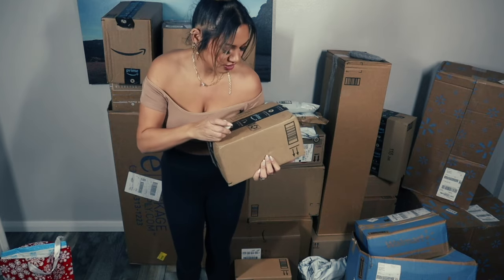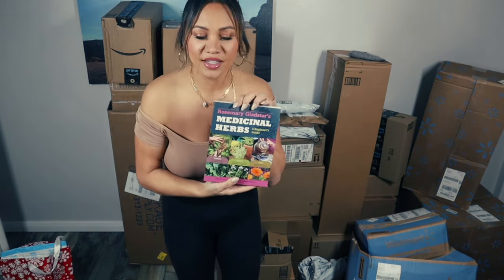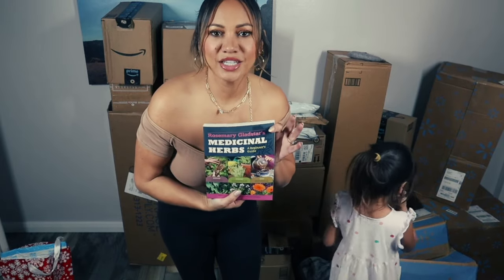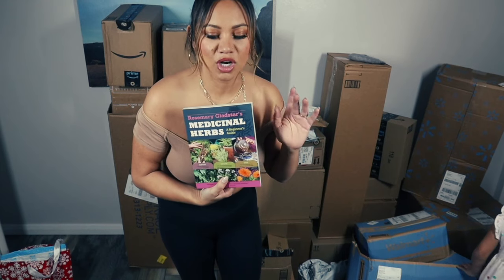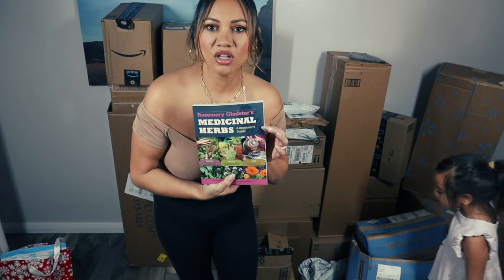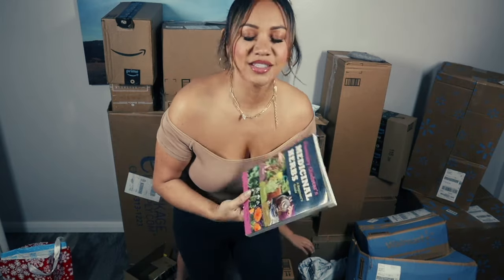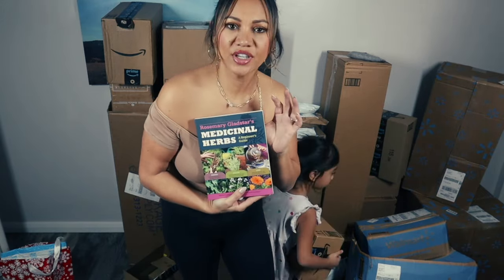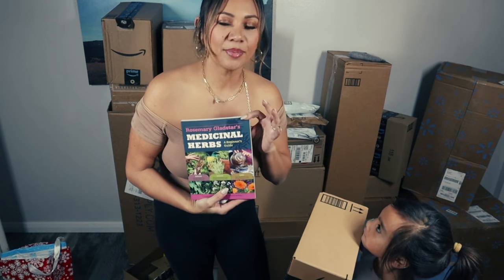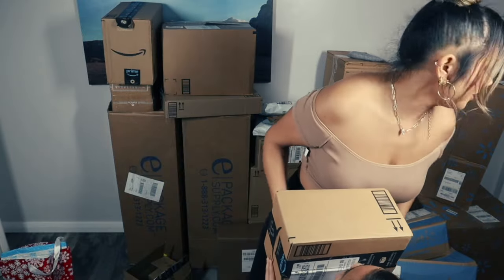This is a medicinal herbs book and I was very excited to get this because I want to grow my own medicinal herbs. I love herbal medicine - tinctures, chlorophyll drops, zinc drops, silver drops, oil of oregano - and I want to learn how to grow it and do everything myself. I've been doing a lot of homemade stuff and really enjoying it. That's kind of where I'm going on my channel now - more into homesteading and prepping.